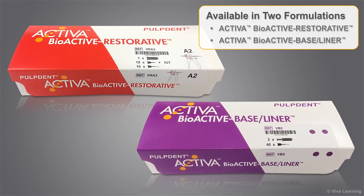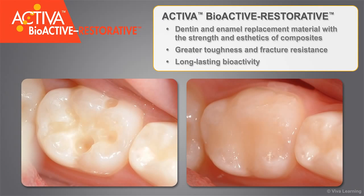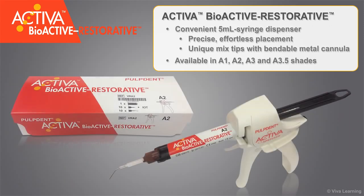Available in two formulations, Activa Bioactive Restorative and Activa Bioactive Baseliner are versatile restorative materials for multiple indications. Activa Bioactive Restorative is a dentin and enamel replacement material with the strength and aesthetics of composites, but with greater toughness and fracture resistance, and with long-lasting bioactivity that outperforms glass ionomers and RMGIs. The convenient 5-milliliter syringe dispenser ensures precise, effortless placement through unique mixtips with bendable metal cannula. Bonding agents are virtually eliminated. The restorative is available in A1, A2, A3, and A3.5 shades.